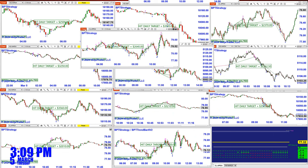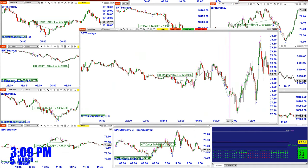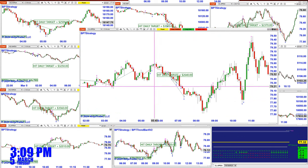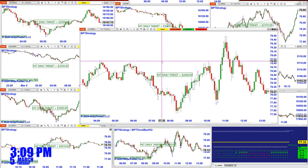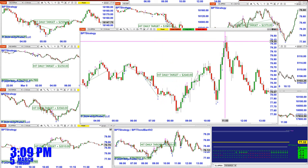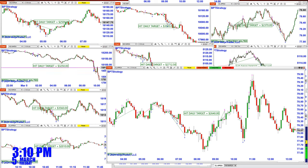For the CL traders today, scalping the CL was perfect — those are the trades. Beautiful entry, beautiful exit, perfect exit. This one here on the CL — CL has been doing very well.